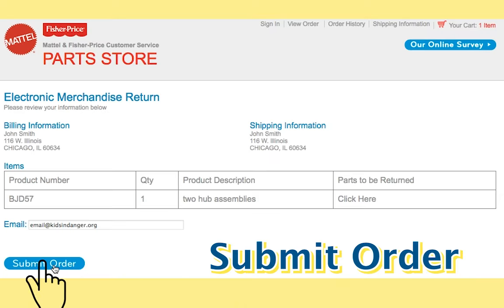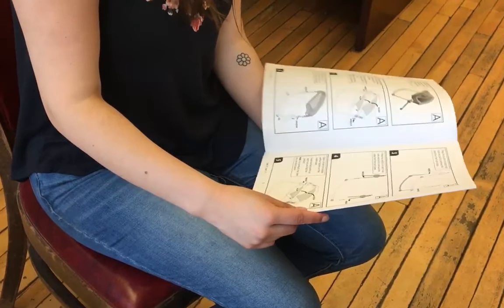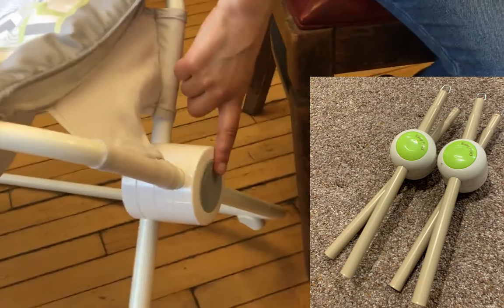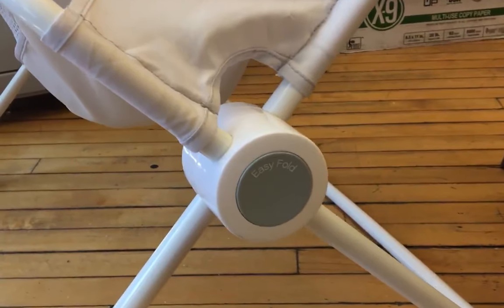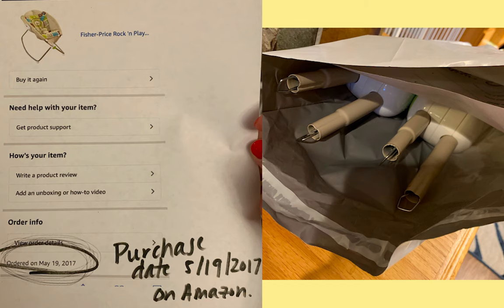After submitting the form, expect a return kit in the mail. Once you receive a Fisher-Price return kit, follow the instructions to disassemble and send the hubs of your Rock and Play back. Once you have shipped both products to Fisher-Price, allow 12 to 16 weeks for processing.